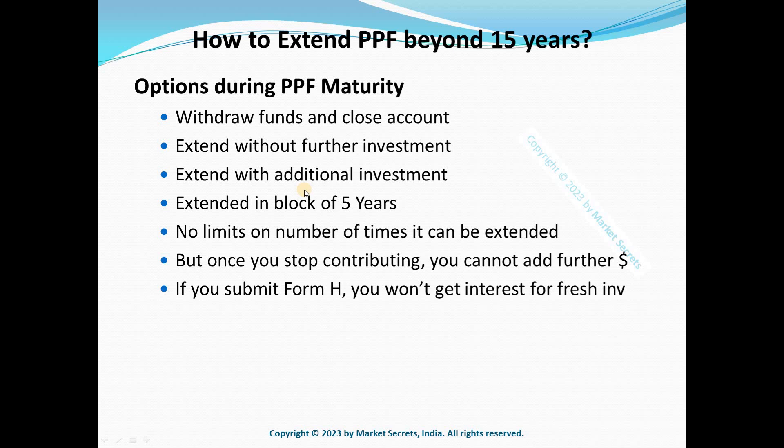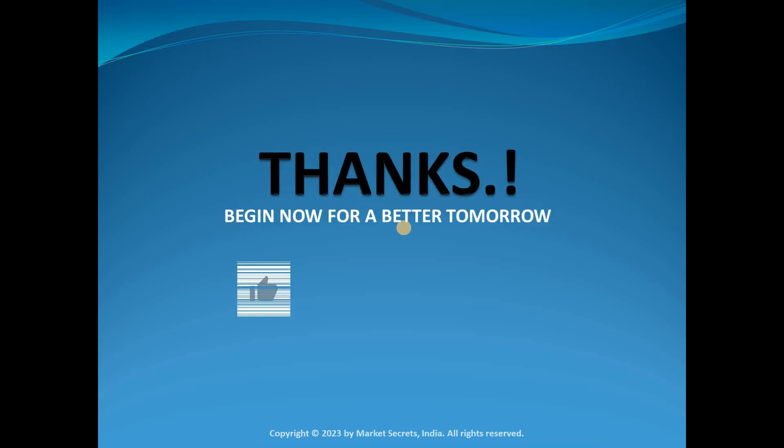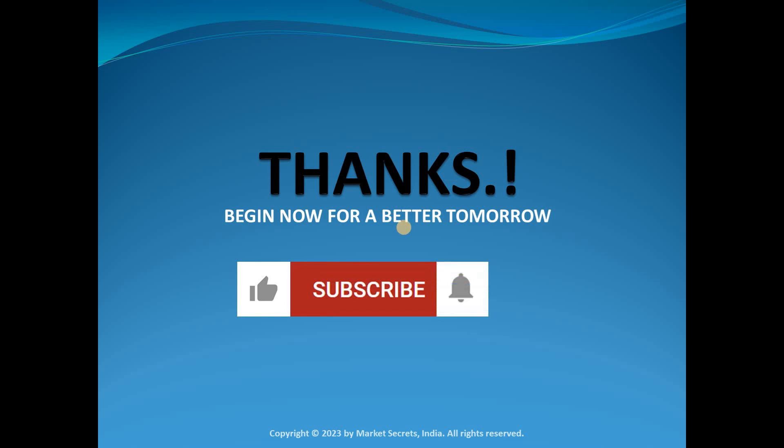So these are the things to remember when your PPF account matures. You have three options — choose the one that is the right fit for you. If you have any queries, let me know in the comment section. Hit the like button if you liked this video, share it with your friends, subscribe to our YouTube channel, and click the bell icon to get notified whenever we upload a new video or conduct a live session. Thanks for watching — have a great day!